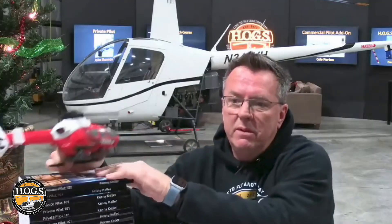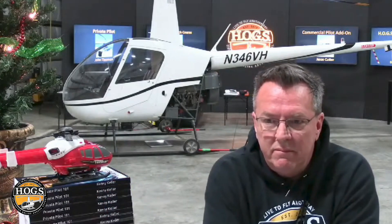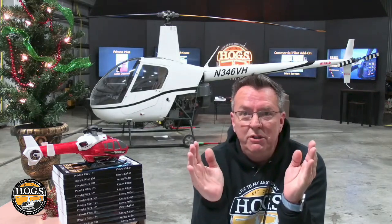Nick Good wants to know: what is the best way to build hours between private and commercial certification? Get your instrument rating. The best, smartest thing you can do between private and commercial is go get that instrument rating.